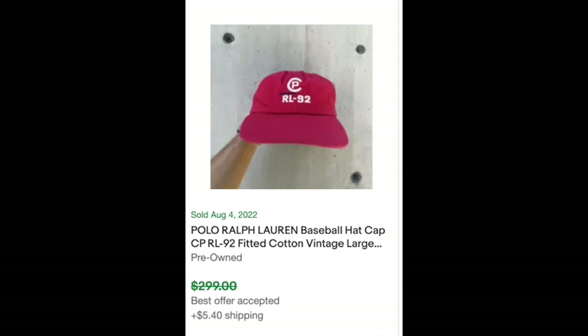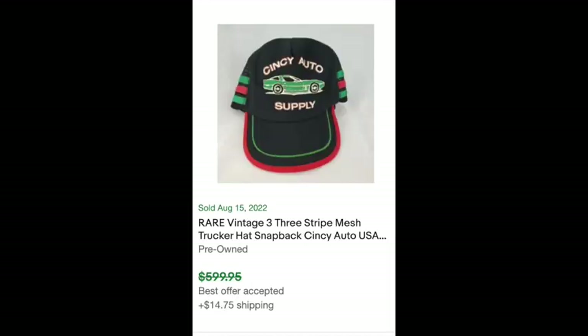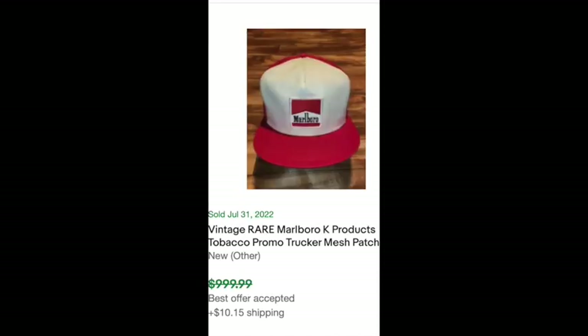I saw a number of Polo Ralph Lauren baseball hats that sold for right around the $300 mark — there were quite a few of them. WWF has a huge fan base, and that acid wash really dates it, but $382. Here's another one — auto supply. Things that have to do with sports teams, cars, just weird vintage stuff. This one here is a Chanel, but I would have overlooked it because it just doesn't look like a Chanel anything.